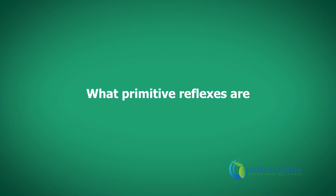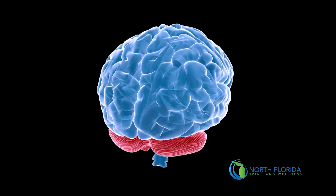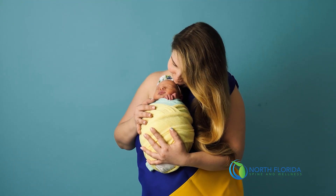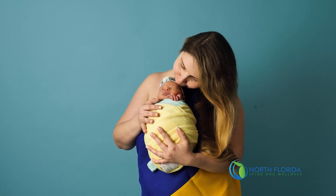Let's begin by defining what primitive reflexes are. Essentially, primitive reflexes are automatic, stereotyped movements that are present at birth and are controlled by the brainstem. They are there for pure survival. At this point in a baby's development, there is essentially no developed motor cortex that allows for volitional or voluntary movement. So we need these reflexes to create movement. In order for neurodevelopment to happen, we need sensory input and movement to have neuroplasticity so different parts of the brain can start to wire. These reflexes play a critical role.